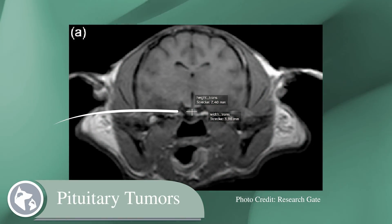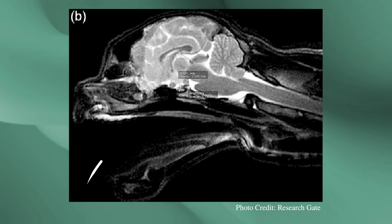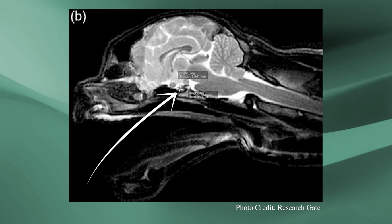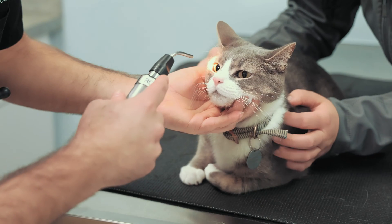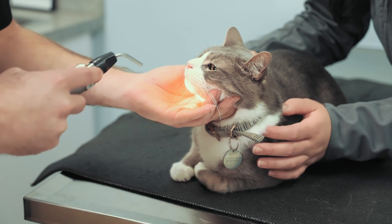And finally, pituitary tumors originate in the pituitary gland at the base of the brain, which is responsible for many of a cat's hormonal functions. Although these tumors are slowly growing, they are located in the deepest part of the brain, making them difficult to reach surgically.